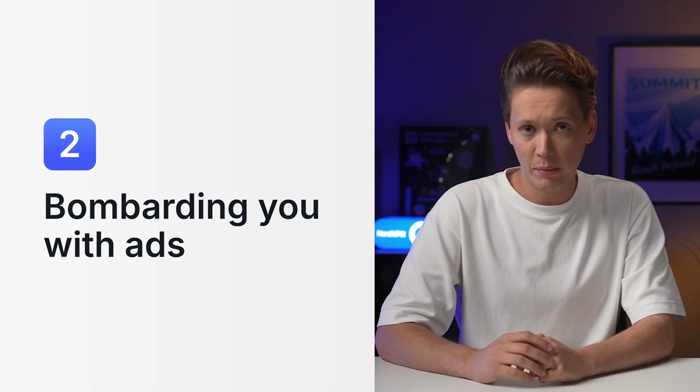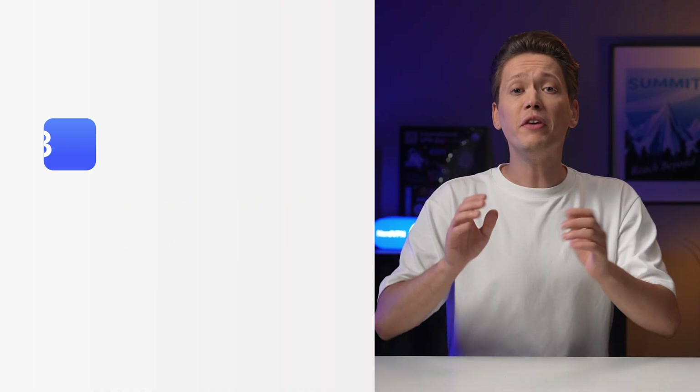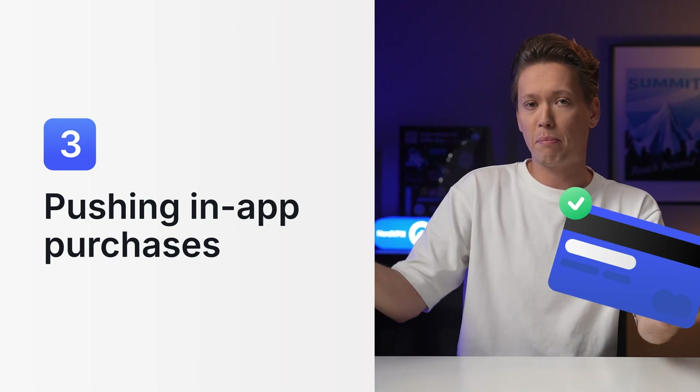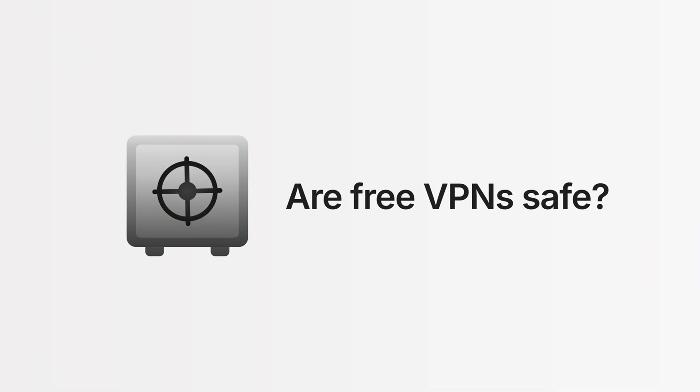Constant ads are not only annoying but can also lead to malicious websites. Also, free VPN services sometimes push you to buy paid plans or make other in-app purchases. Another big question: are free VPNs safe? And the answer to that is not really — they might lack proper encryption or strong security measures, putting your digital data at risk.